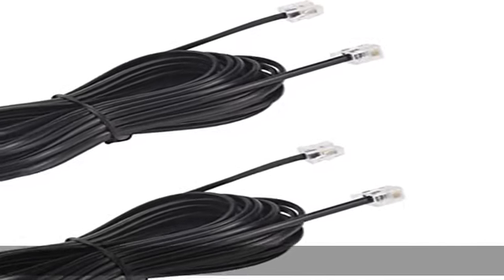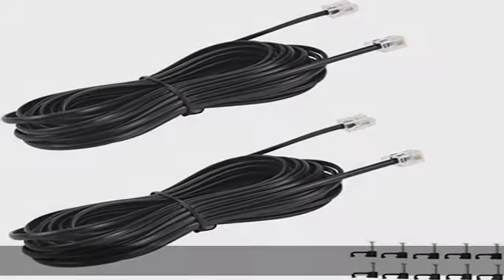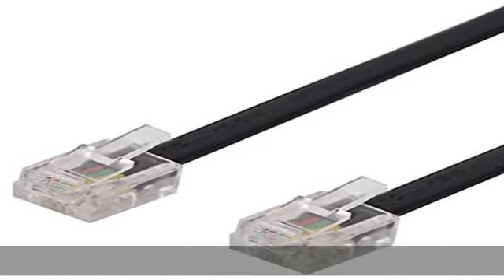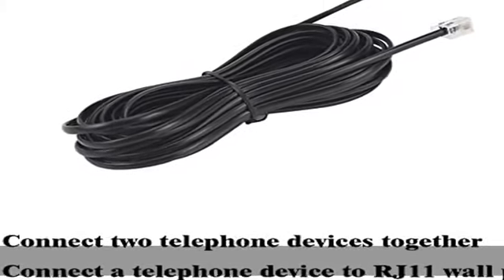About this item: 15-foot phone line cords with connectors can be used with all two or four wire systems. The cord has a variety of possible uses, such as connecting two telephone devices together, or connecting a telephone device to a wall jack.